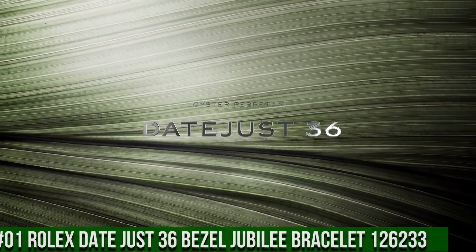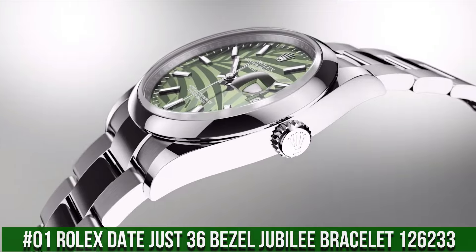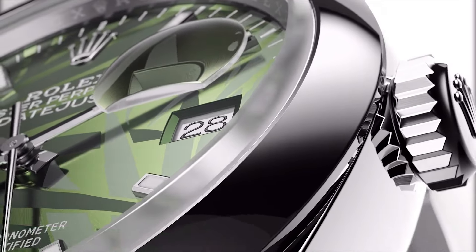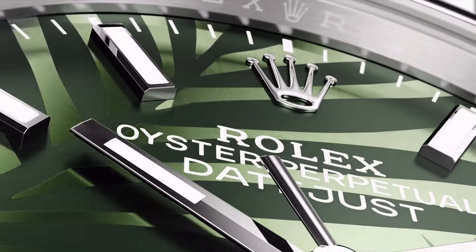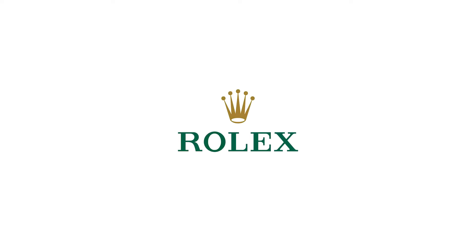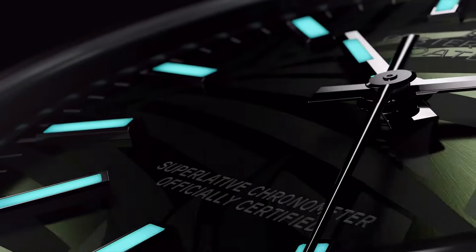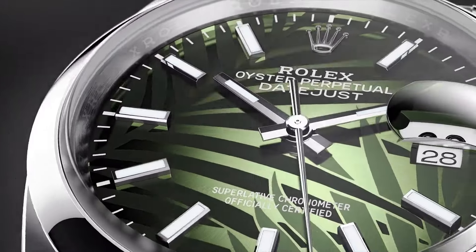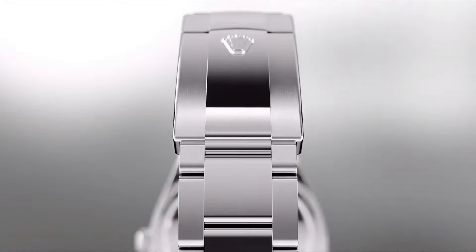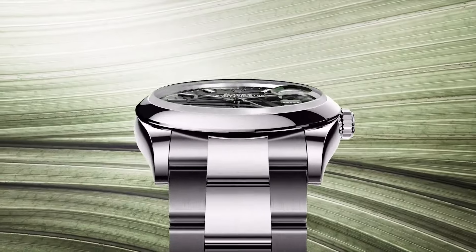Number 1: Rolex Datejust 36 Bezel Jubilee Bracelet 126233. The quality is really outstanding at this price point. Case crown screwdown, bezel yellow gold fluted, automatic movement, case back solid, material steel and yellow gold, case size 36mm, super case shape round, dial type analog. Date at 3 o'clock, dial color olive green, dial markers Roman and diamond, hands yellow gold. Bracelet band material yellow gold and steel, foldover Oyster clasp, Jubilee bracelet.